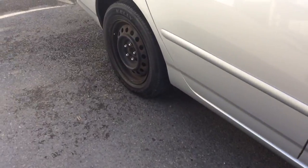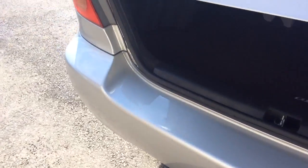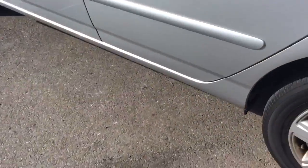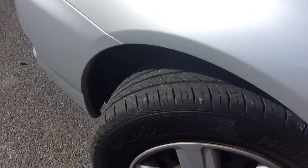Around the exterior, it is missing these two hubcaps that are ordered and will be replaced. Nice amount of trunk space here in the back, and the back seats will lay down flat if you need even more space — the releases are here. The exterior is free of any major scratches, dents, or dings. You have good rubber left on your tires.